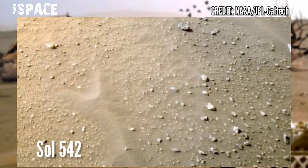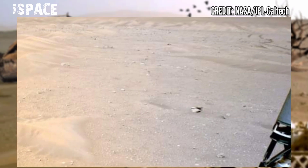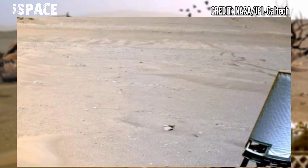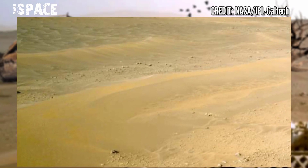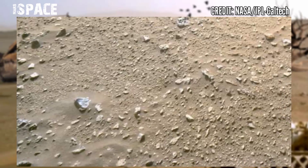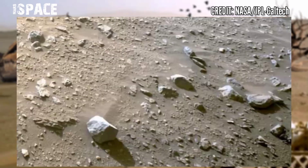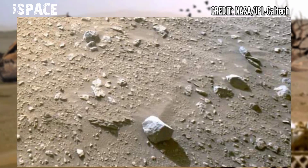Engineers redesigned the Mars 2020 Perseverance rover's wheels to be more robust, due to the wear and tear the Curiosity rover wheels endured while driving over sharp, pointy rocks. Perseverance's wheels are narrower than Curiosity's, but bigger in diameter and made of thicker aluminum.